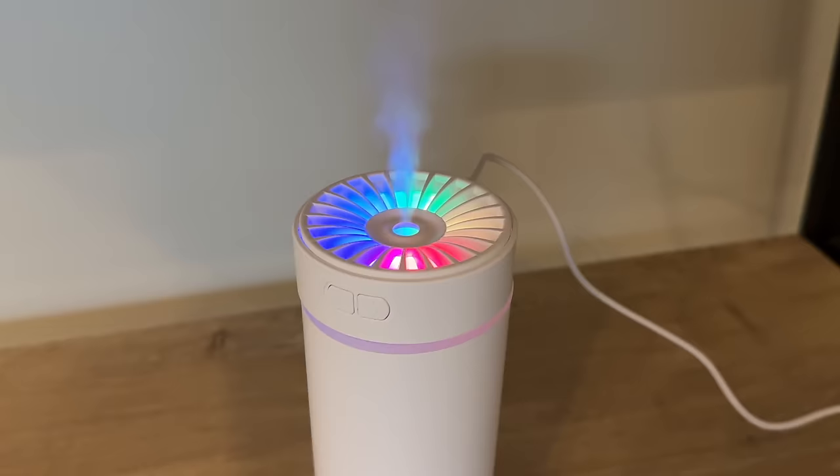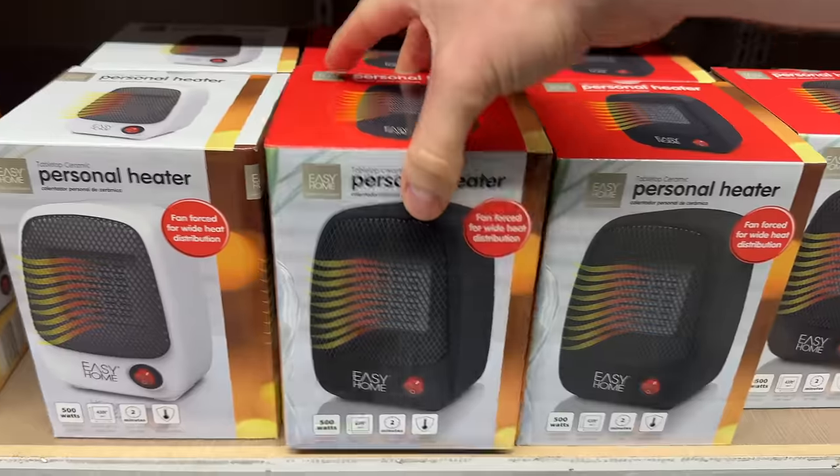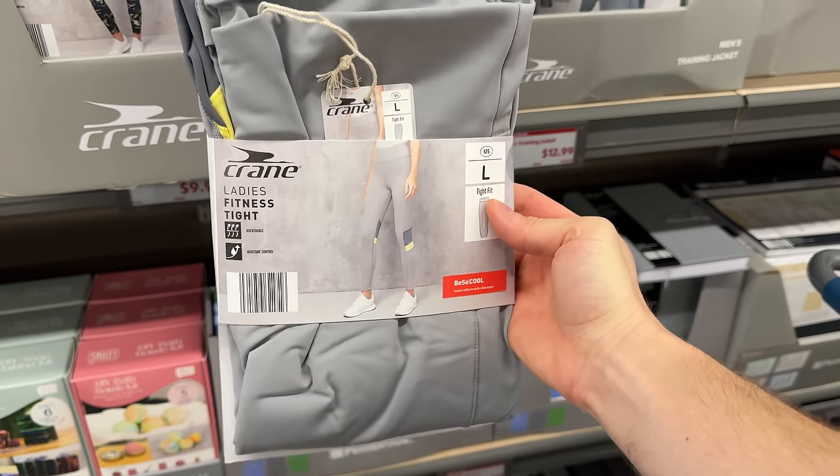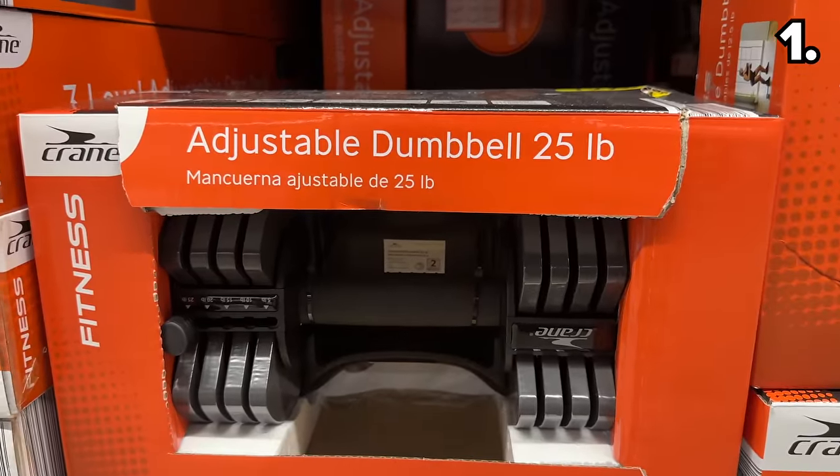These are the top 10 things you should be buying at Aldi this January 2024, and this month has some new and unexpected finds that you are going to love. We begin with a big bargain for some New Year's resolutions.